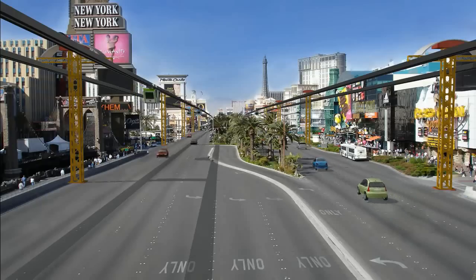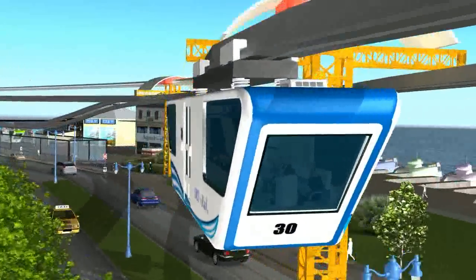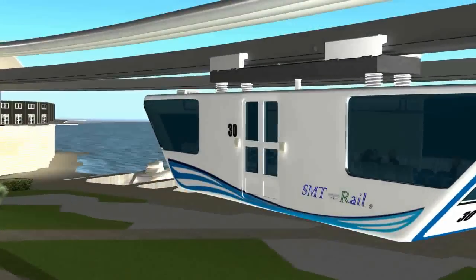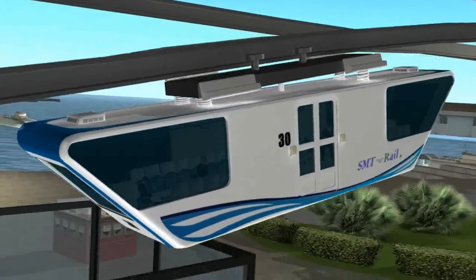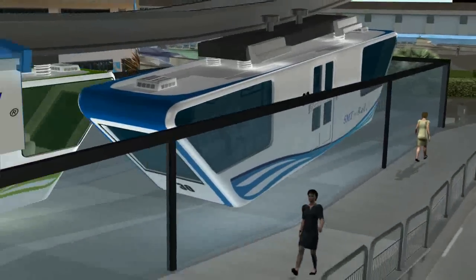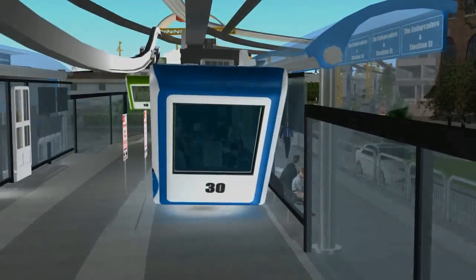SMT Rail is safer and, in most cases, less expensive to build than freeways. SMT Rail — the future of smart, green, global transportation is here now.